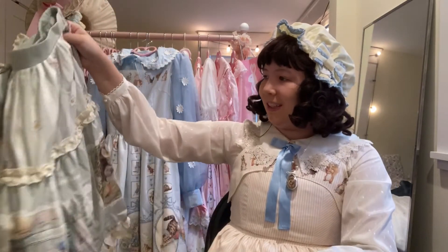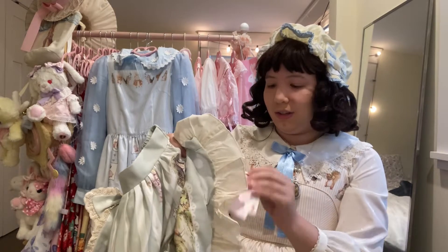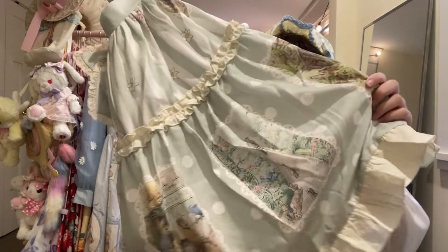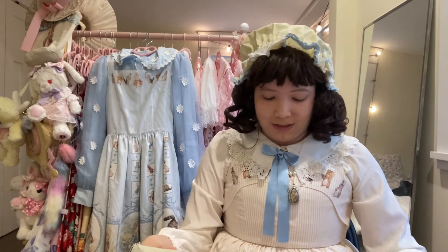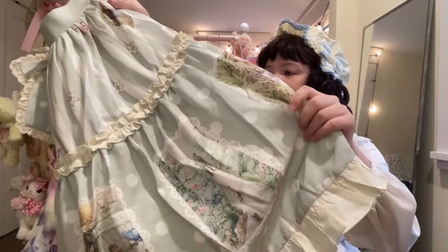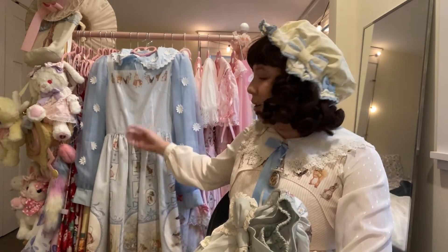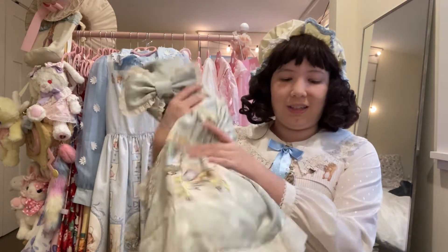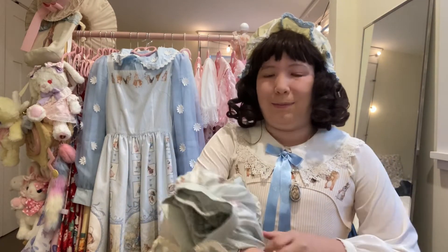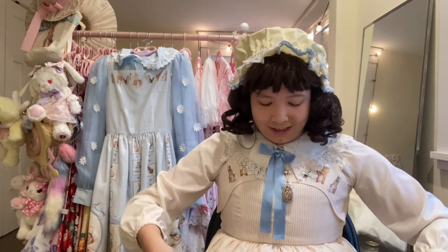I am a little bummed — it's not cotton, it's polyester. But I'll survive; I'm not one of those people who insists it has to be cotton. My Innocent World Peter Rabbit dresses are also polyester, so we have yet to have a Peter Rabbit item that is not polyester.